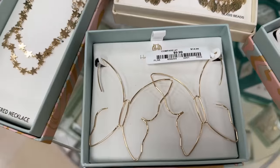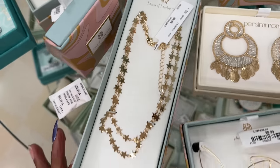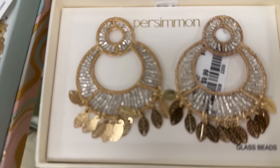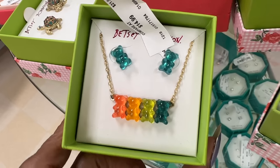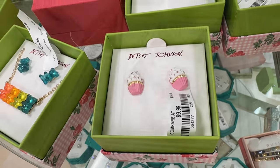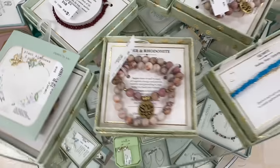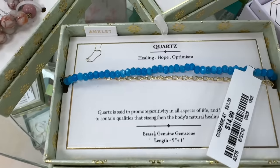Some cute jewelry today — this earring is $10, this necklace is also $10. Look at this earring right here — that is $10. Betsy Johnson necklace and earring set — $15. Look at this Betsy Johnson cupcake charm — $10. This bracelet is beautiful — $15.